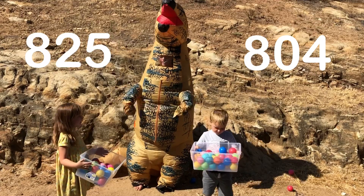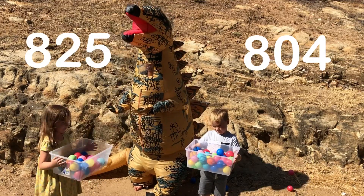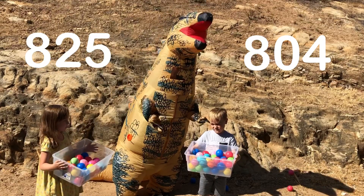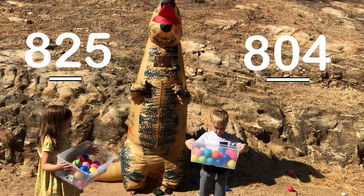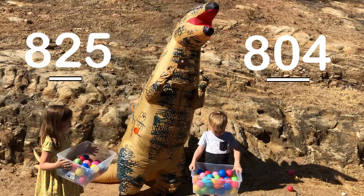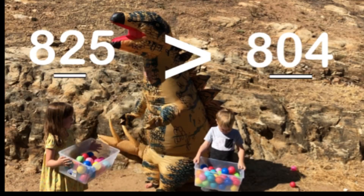This time she has 825 gumballs and he has 804 gumballs. They both have 800. But in the tens place she has 2 and he has 0. So you're greater. 825 is greater than 804.